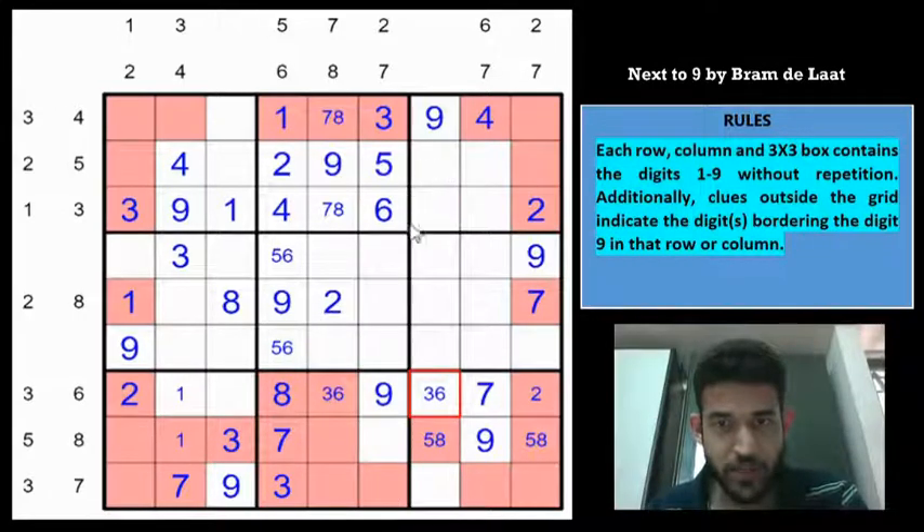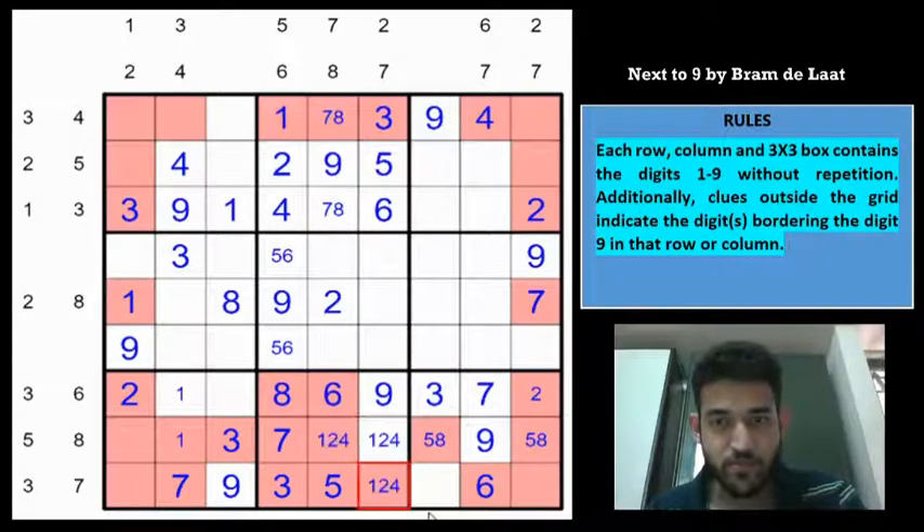This must be a 6, immediately giving a 3 and 6 pair. 5 is in row 8 and 5 is in column 6, so 5 must go here. These 3 cells must be 1, 2, 4. Looking at column 5: digits 2, 5, 6, 7, 8, 9 are placed, leaving 1, 3, 4. So two cells are 1,4 and this must be a 3.